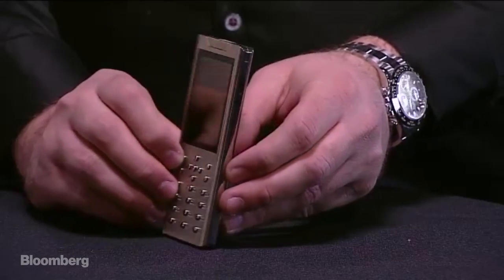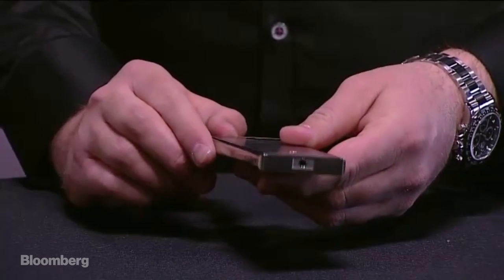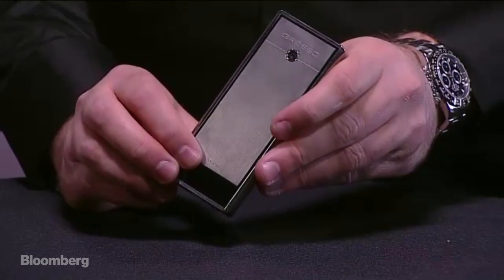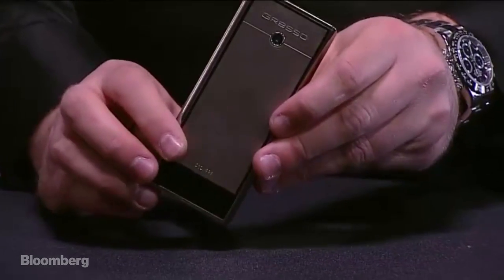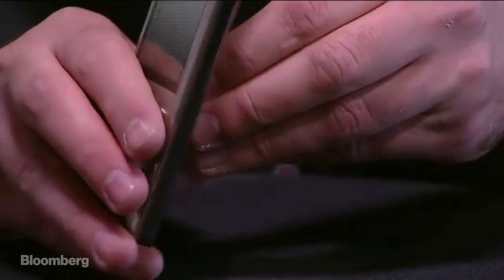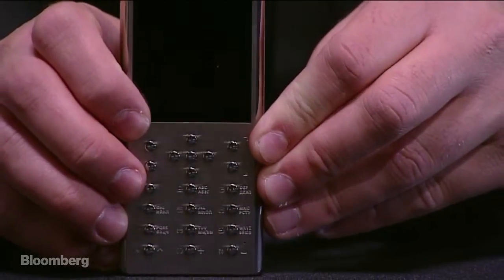Only 1,000 of each model are made. This one was the 12th one made, and it's engraved at the bottom — it says 12 out of 999. So if you're the type of person who wants a phone that literally no one else really has, this is the phone for you. But if you want something capable, you'll want to look elsewhere.